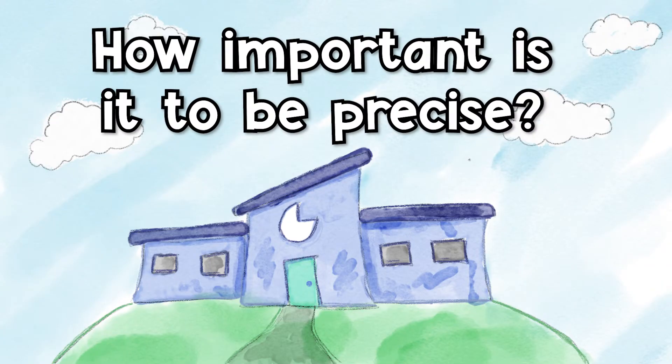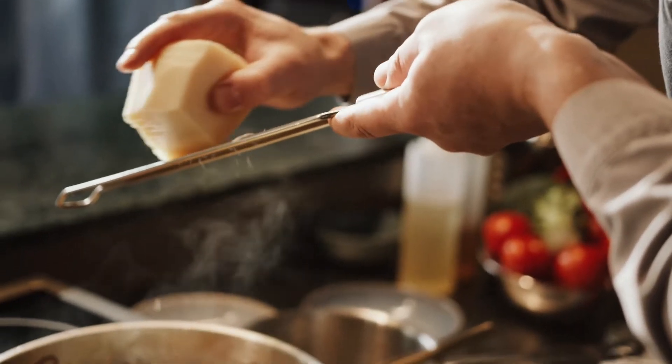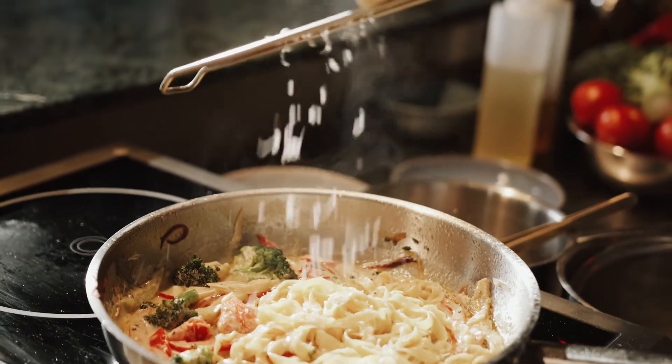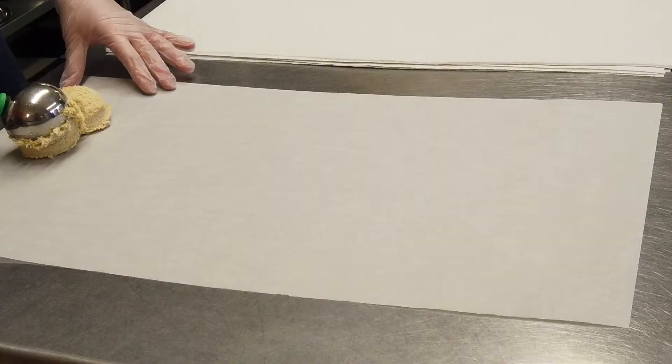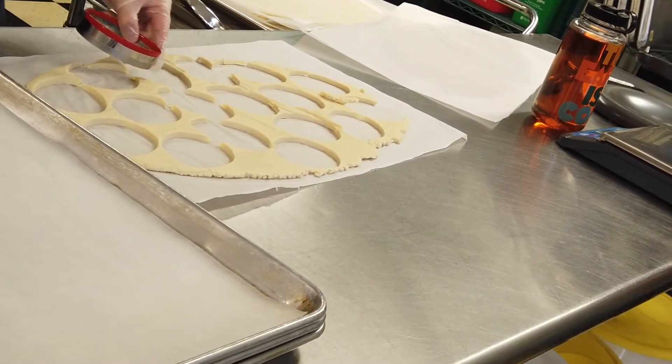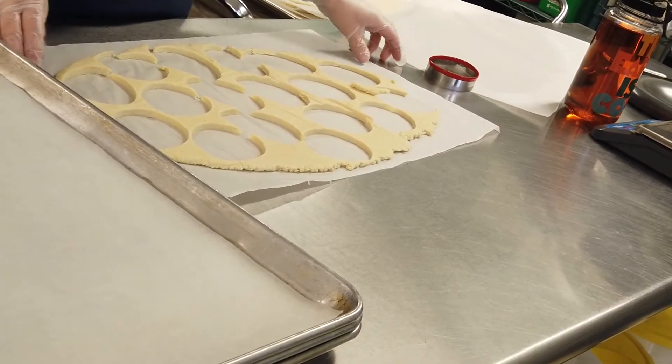How important is it to be precise? Baking is really a science. Cooking is more of a creativity-based activity. Baking, you need to have the right amount of materials and right proportions of your different ingredients — especially a leavener, which is like your baking soda or baking powder. You do need the right proportions in your recipe or it won't come out right.